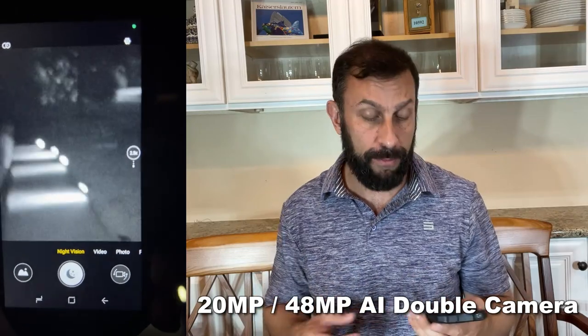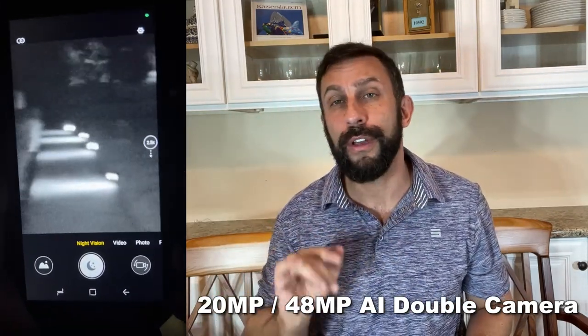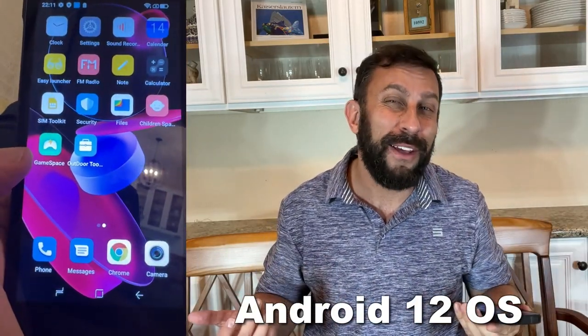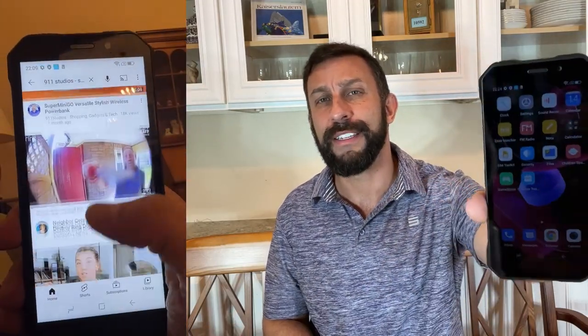It's fast, it's got a ton of memory, it will read your thumbprint, it'll read your face, or you can use a PIN number of your choosing, the length of your choosing. And with the new Android system, you have so many different options for really kicking butt and taking names.